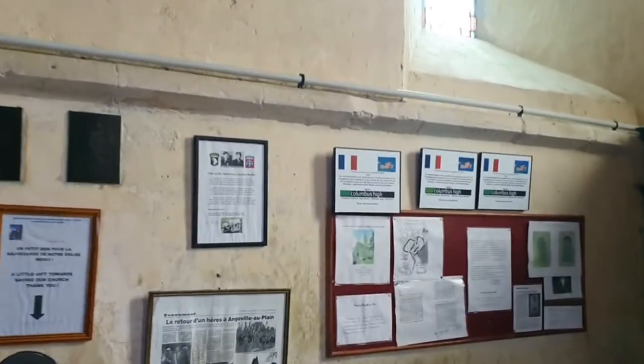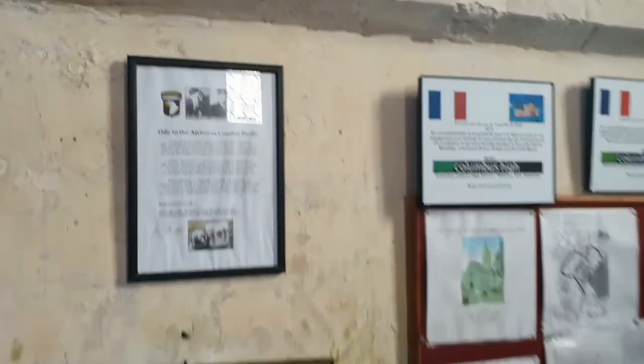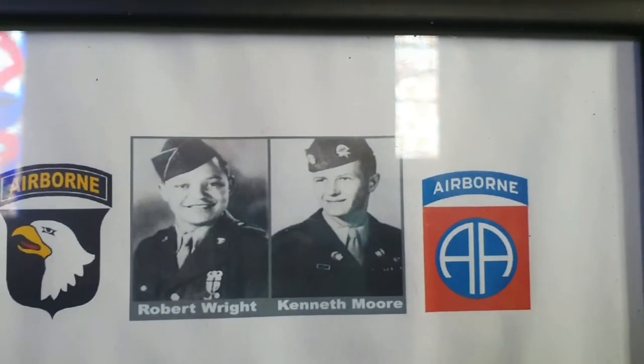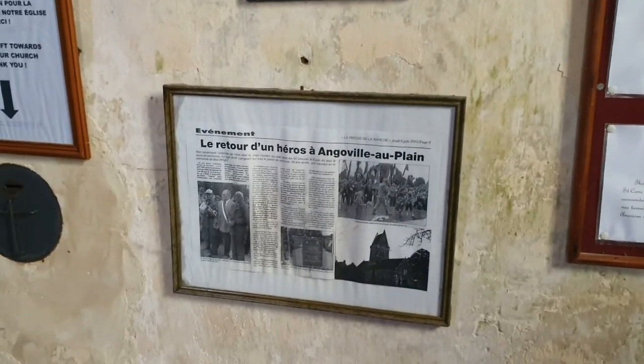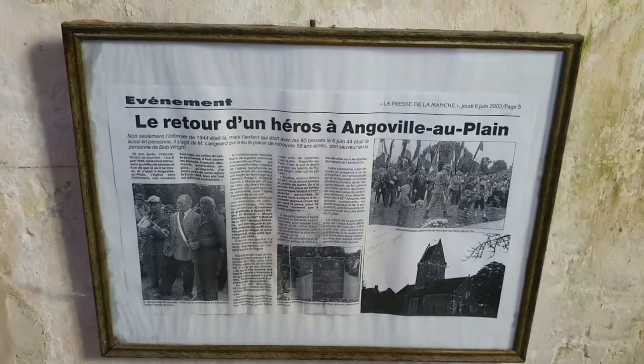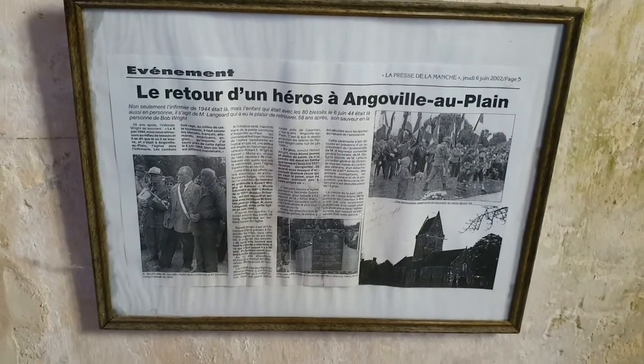Right over here there's some more — one of the heroes of Angoville-au-Plain. As far as my French goes.